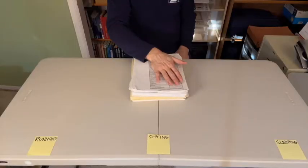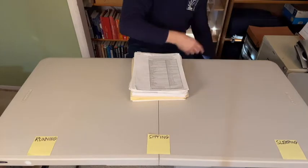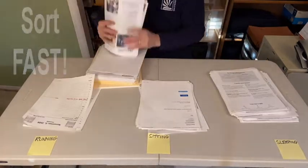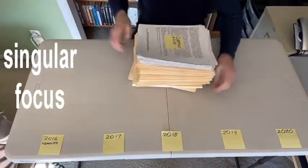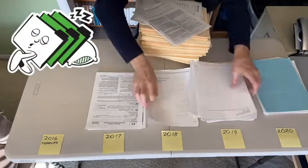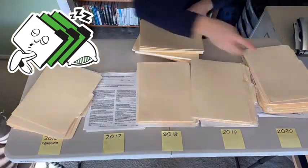In my last video I talked about the importance of not worrying about touching a piece of paper more than once, and sorting really fast. We do this by starting with the easiest decisions and keeping a singular focus. That singular focus continues once you have quickly separated the sleeping files from the other stages. If old files have gotten out of order, it's not worth fussing over categories at this point — just sort by year.